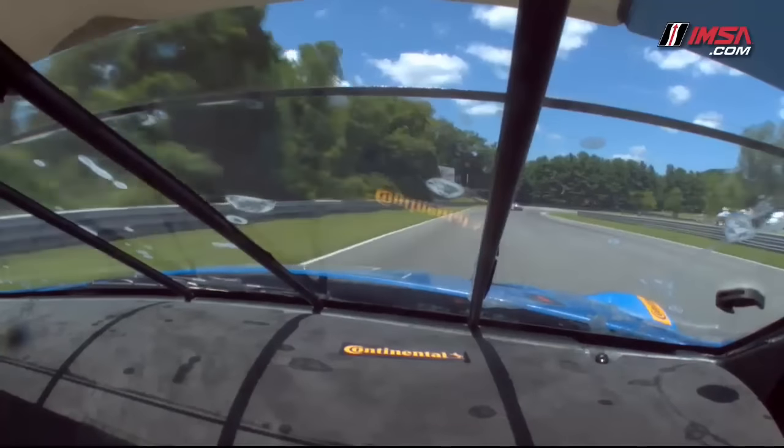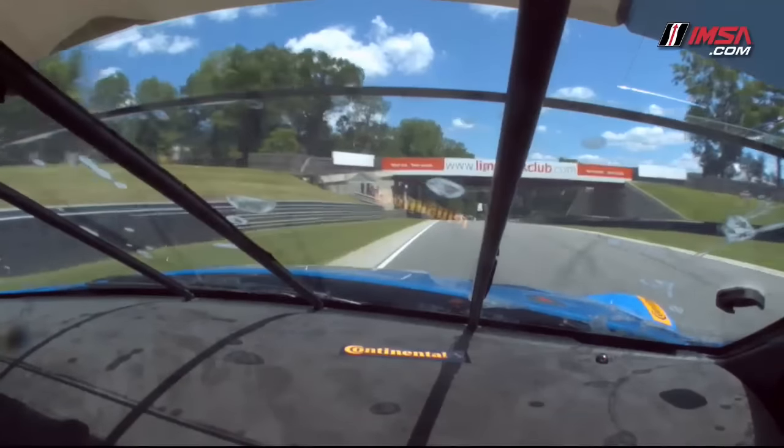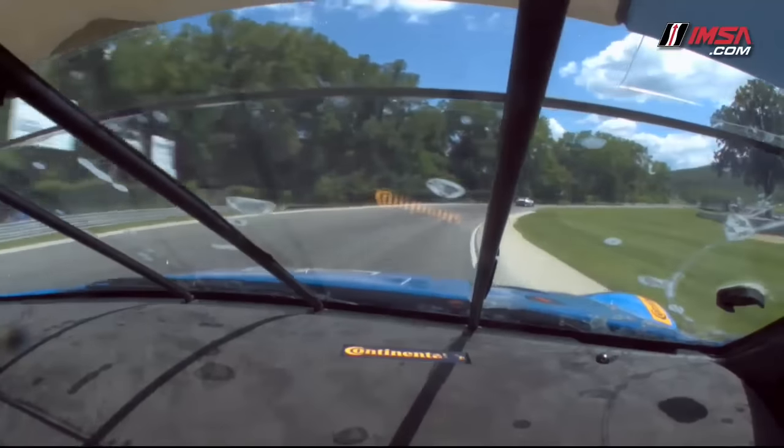We're approaching two other fast corners on track, which are two of my favorites. They're super fast. You need to line the car up correctly and just hit the apex, but without hitting the curb because that will upset the car too much.